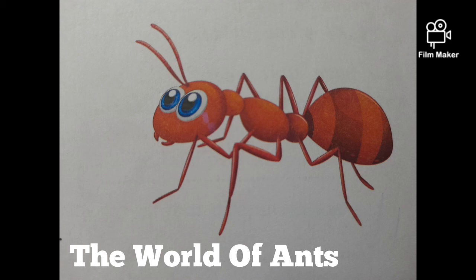So friends, I think you all loved the audio story. Let's now watch a video on ants captured by me. We'll see you next time.